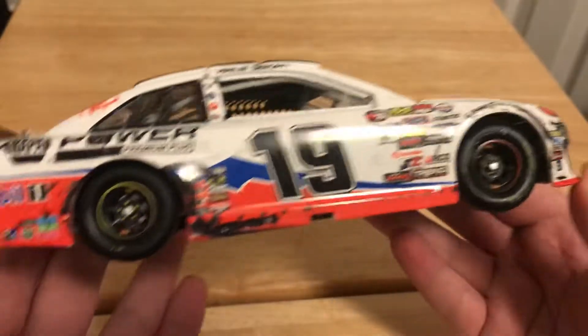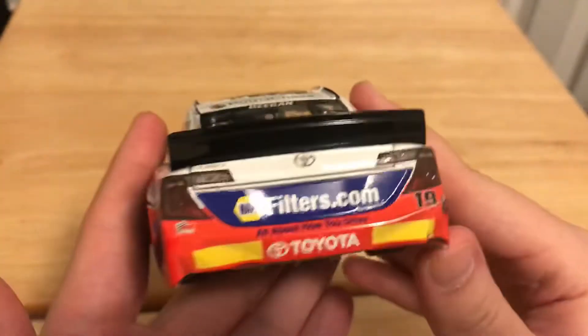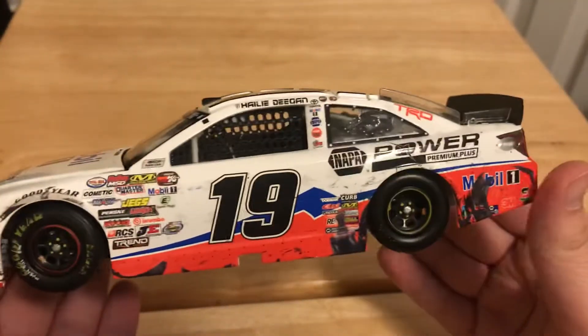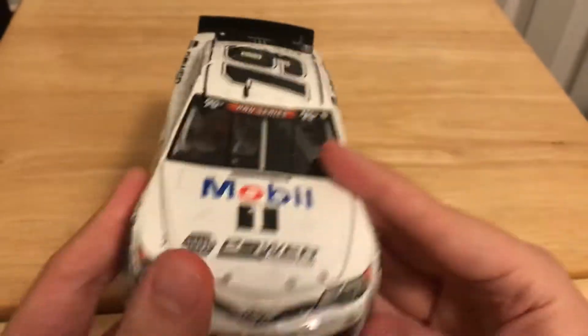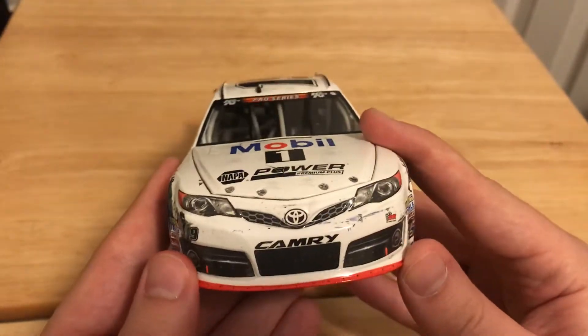This was Haley Deegan's first K&N win. She became only the second female driver to win a NASCAR sanctioned race, the first one being Shawna Robinson, who won her race in the now defunct Goody's Dash series.